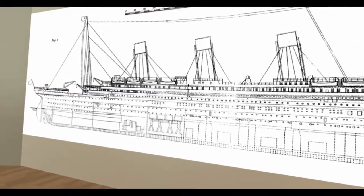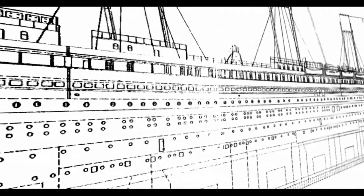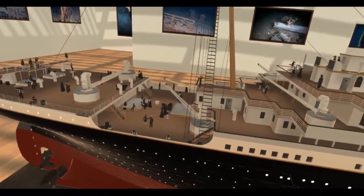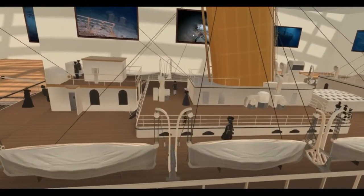There's a huge range of content allowing young historians to put together the story of the Titanic. The centrepiece of the museum is this amazing scale model of the Titanic which bursts into life as soon as you get close enough.